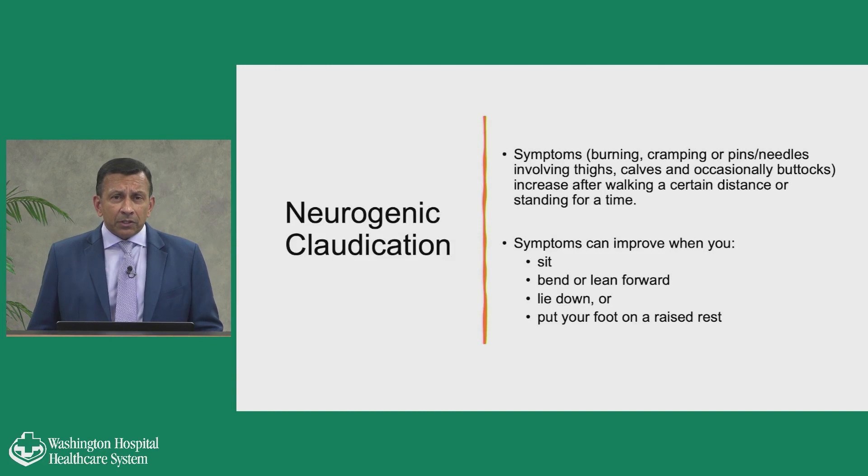The symptoms that develop from lumbar stenosis are pretty classic. They include burning, cramping, pins and needles involving the thighs, the calves, occasionally the buttocks. It can involve back pain — when you squeeze a nerve, you get back pain that goes into the buttocks and eventually down the legs. These symptoms of claudication occur when you're walking for a certain distance or standing for a period of time. The symptoms improve when you sit down, when you bend or lean forward, when you lie down, or when you put your foot on a raised rest.